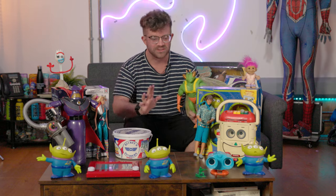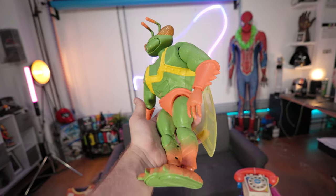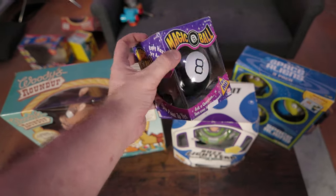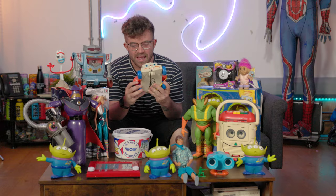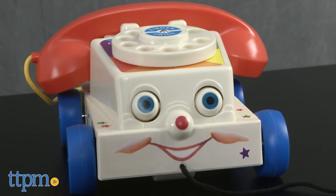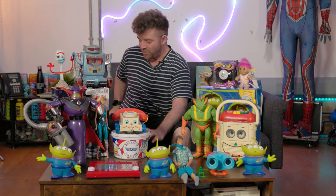We have Twitch from Toy Story 3, again Signature Collection, again screen accurate — maybe this is getting a bit too obsessive. There's the magic eight ball, the robot from Toy Story 3, and the preschool phone from Toy Story 1, 2 and 3. This wasn't just made for Toy Story — it was an actual toy — and it just completes the collection. You have to have a preschool phone.